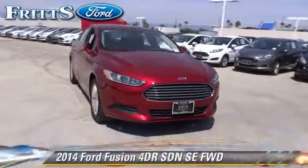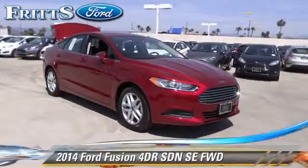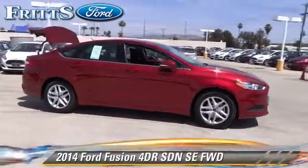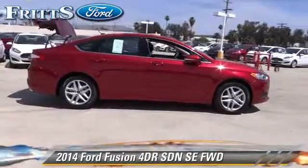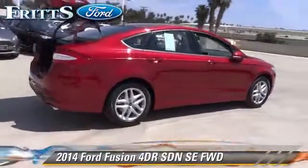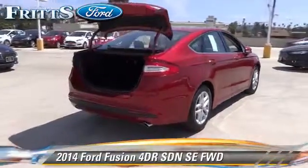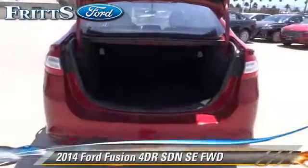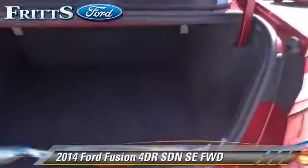The 2014 Ford Fusion SE. With an automatic transmission, this front wheel drive sedan is well equipped. This Ford features a CD player, alloy wheels, and tilt wheel. Safety features include traction control, ABS, and stability control.